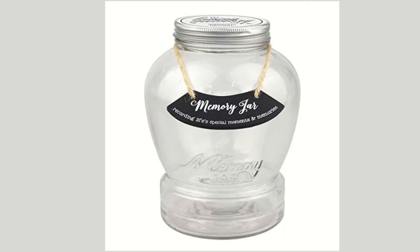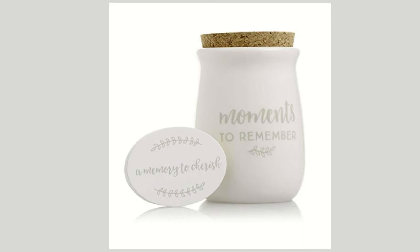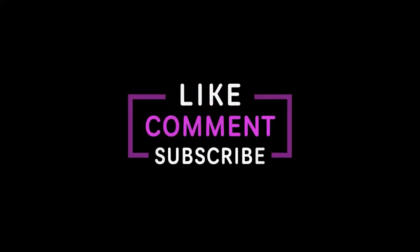Memory jar. Encourage your family members to jot down their favorite memories of your deceased loved one, fold up the pieces of paper, and put them in a memory jar. Whenever anyone wants to think about their loved one, they can pull out a piece of paper and reflect on that memory. When several people participate it adds another layer of surprise — you may hear a well-loved family story from a different perspective, or learn something new.